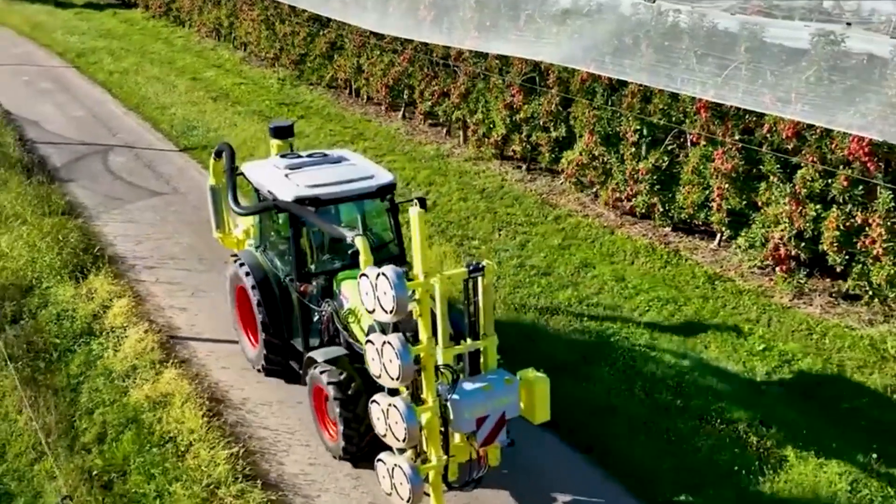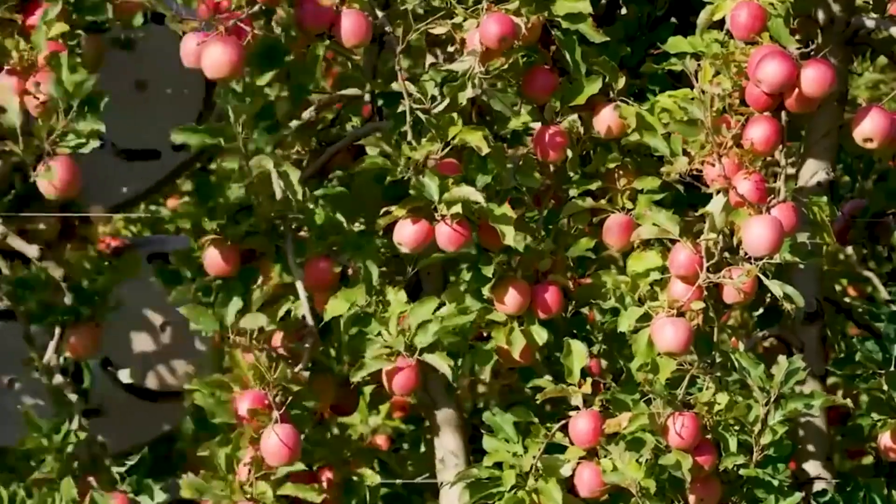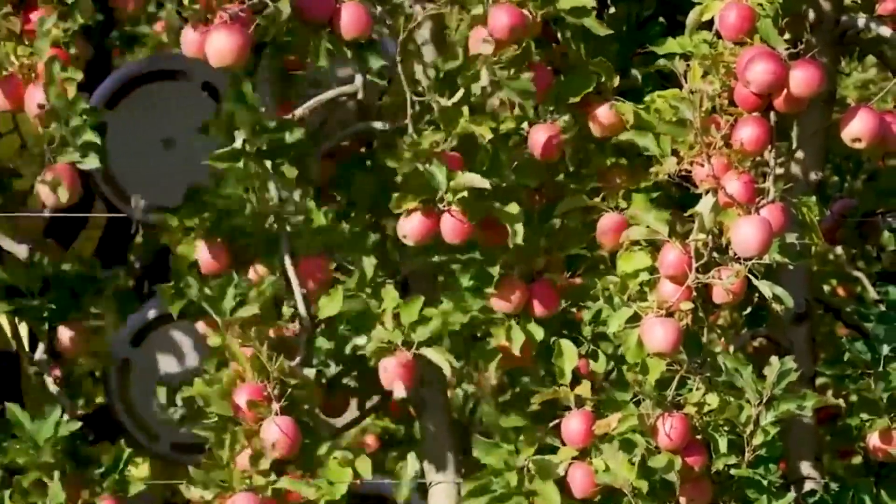Raw dirt is supplied to the garden by the Mill Putt Loader, which collects it. This practical machine can carry soil into containers with ease thanks to its large scoop and flexible conveyor belt.